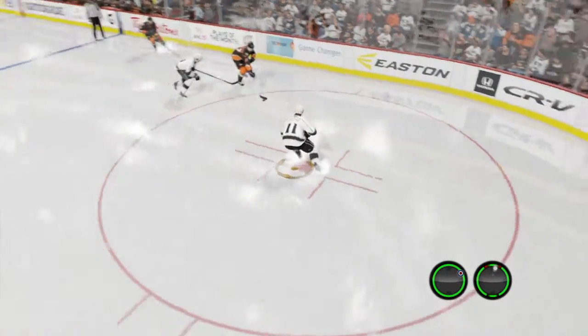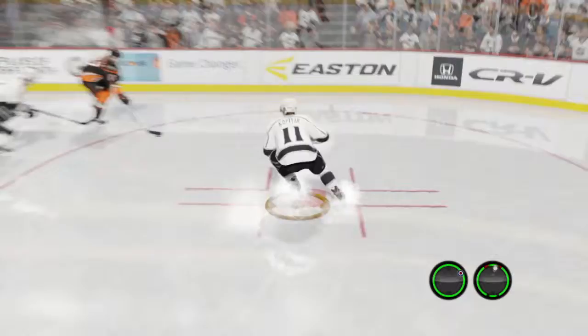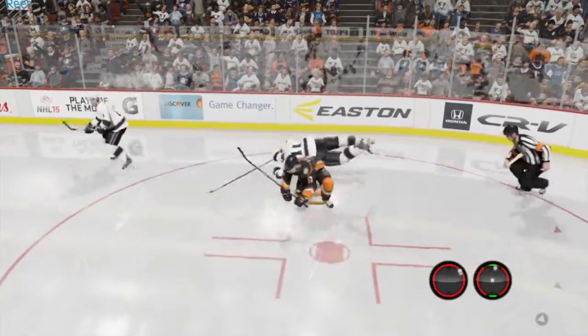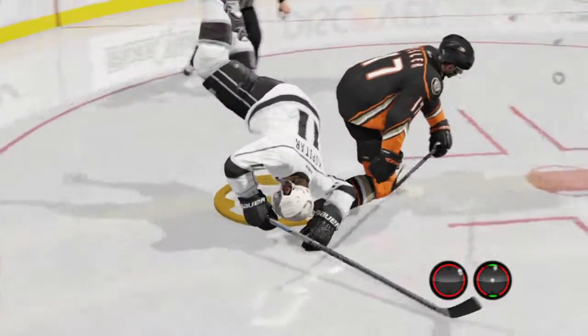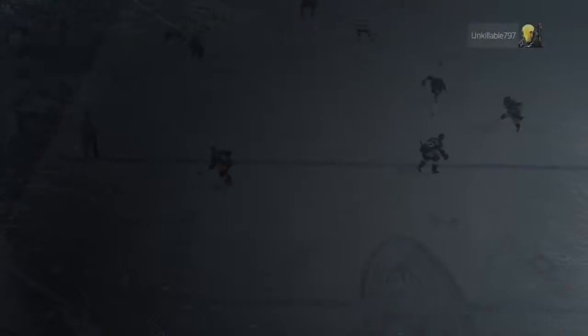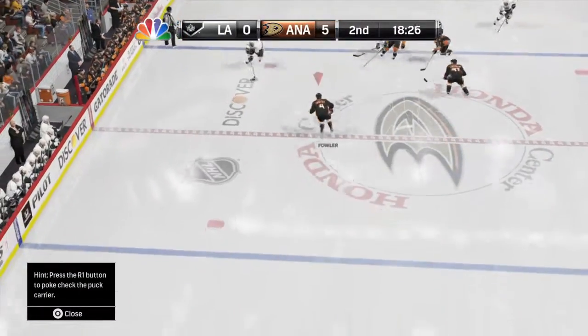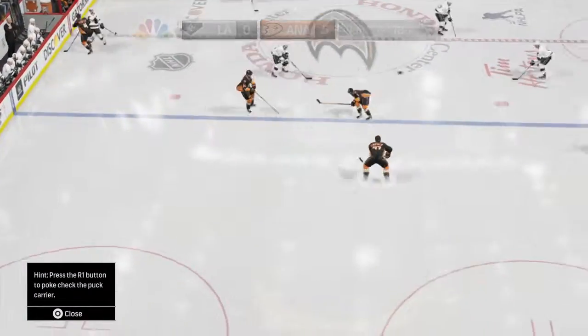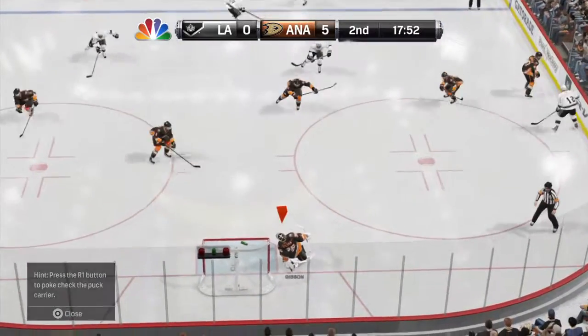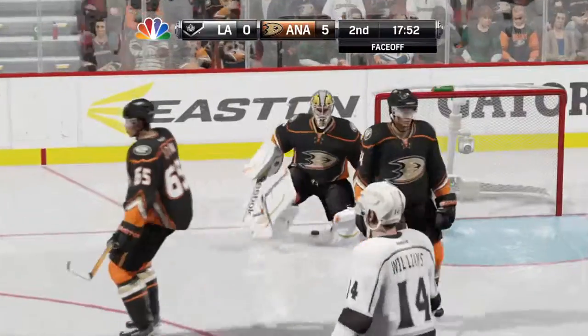Hard, hard, hard. Cover it! Kopitar carries it toward the woodwork. Point to point to point — perfect connection right through center. Loose, but he throws it. Stoppage of play.